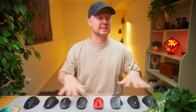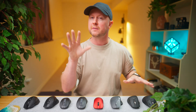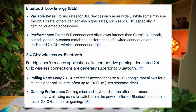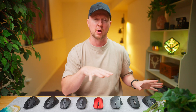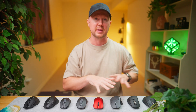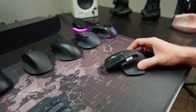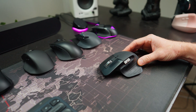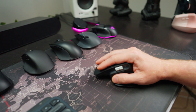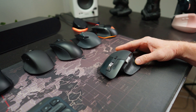Most of these mice can be paired with multiple computers, usually over Bluetooth or 2.4 GHz wireless. Bluetooth is fine for office work but is usually capped at 125 Hz polling. So if you care about speed and precision, go with 2.4 GHz wireless — just know it uses more battery. DPI, or dots per inch, is how far the cursor moves for every inch the mouse moves. The MX Master 3S goes up to 8000 DPI, which seems more than enough for productivity on a 4K monitor, but it's quite low compared to the other mice.